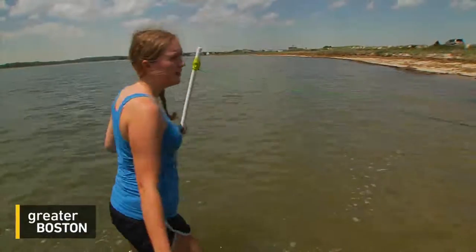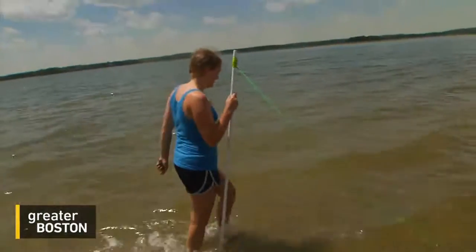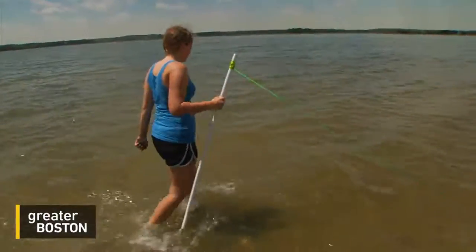A mating pair and a single male. Volunteers like Carolyn Soans keep count by measuring every five meters. And on this day, there are a lot of single males trolling the shore.